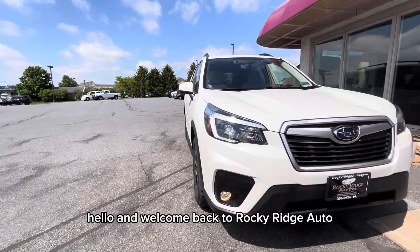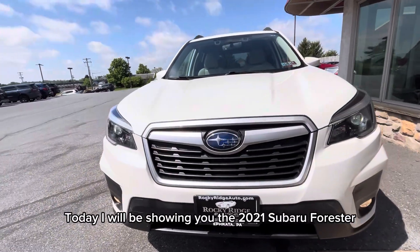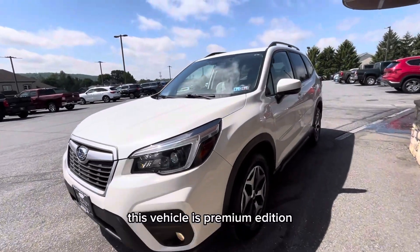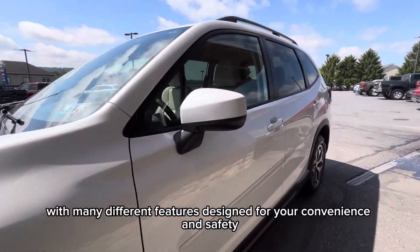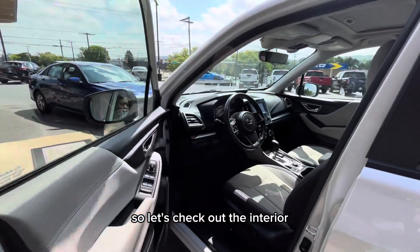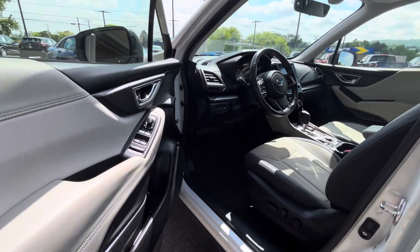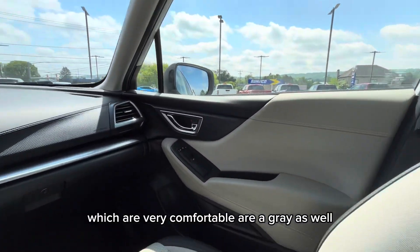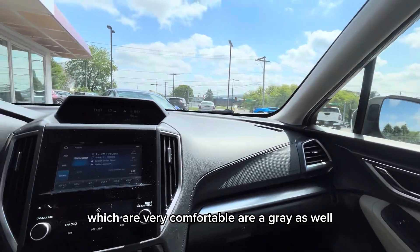Hello and welcome back to Rocky Ridge Auto. Today I will be showing you the 2021 Subaru Forester. This vehicle is the premium edition with many different features designed for your convenience and safety. Let's check out the interior — the interior color is gray, and the seats, which are very comfortable, are gray as well.